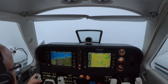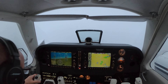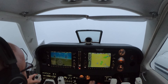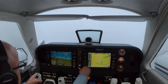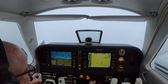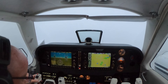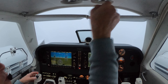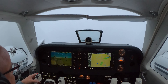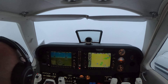Greensboro Departure, Baron 683 Delta Delta is at 1,900, climbing 3,000, direct to Mattoon. Baron 683 Delta Delta, Greensboro Departure — radar contact, climbing, maintain 8,000. 8,000, 683 Delta Delta. Top sync on. Temperature 17, so we're good for ice.